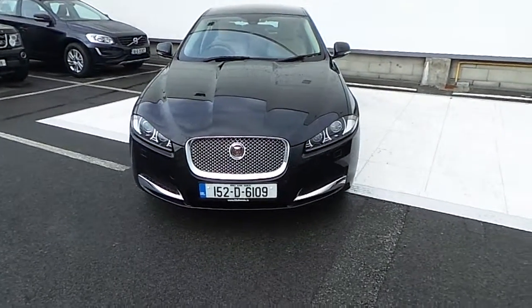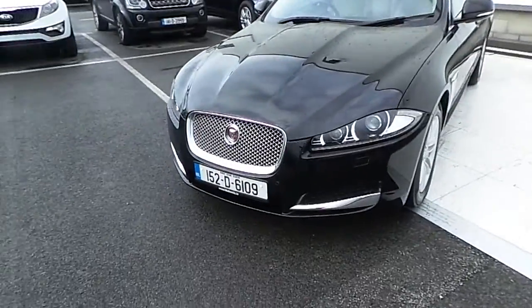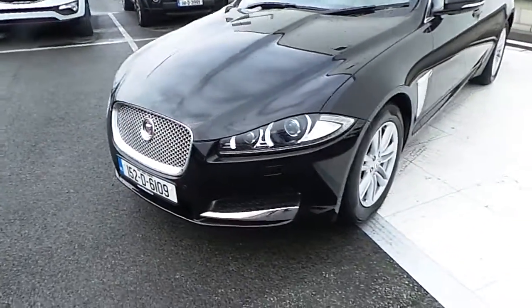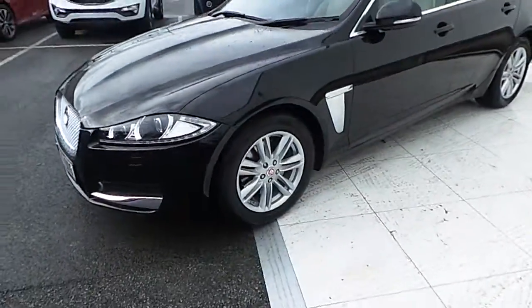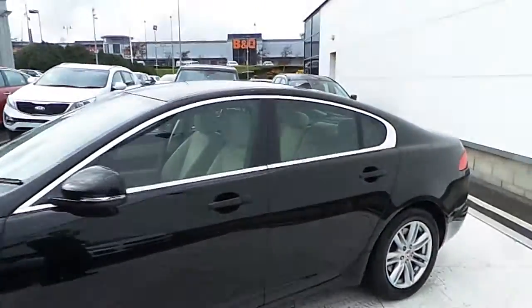This car comes with Xenon headlights and your signature J LED Daytime running lights, a chrome front grille, 17 inch alloy wheels, colour coordinated wing mirrors, and a chrome window trim.